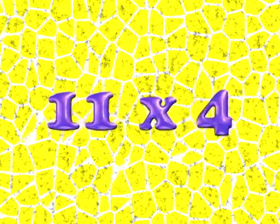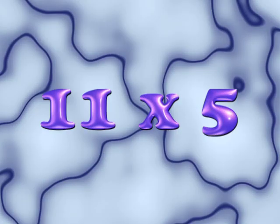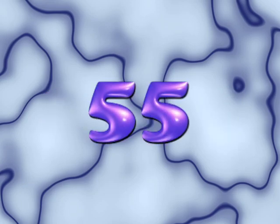11 times 4 is 44. 11 times 5 is 55. What happens when you get past 9?